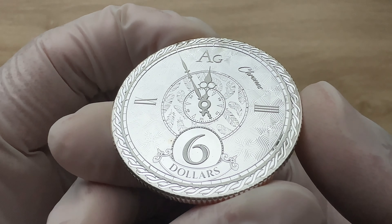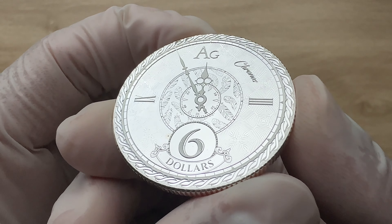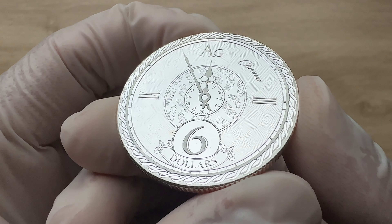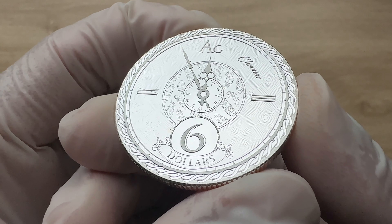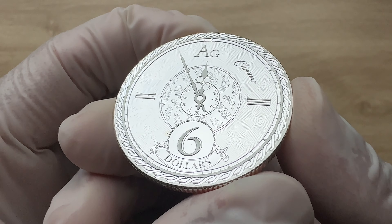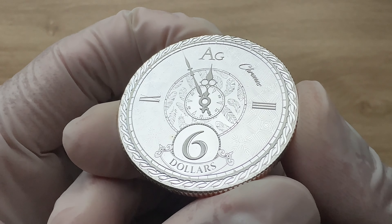Ladies and gentlemen, the passage of time neatly propels us through life. We regularly look at our clocks, watches, or smartphones to note the time as we seek to organize and keep track of our daily routine.